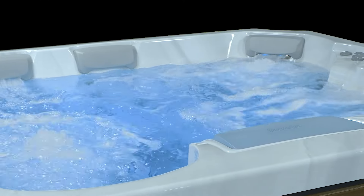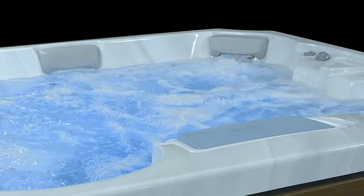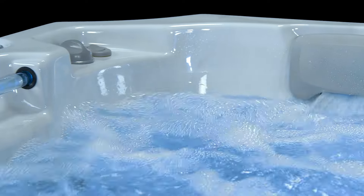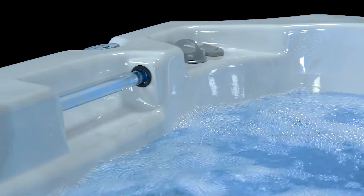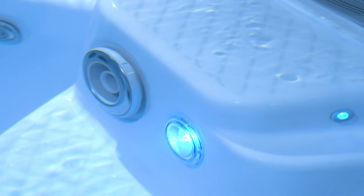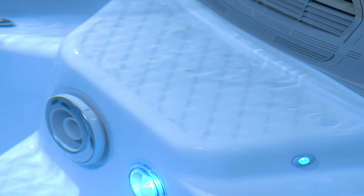Whether you're enjoying a leisurely soak with your parents or spending quality time with your grandkids, it's easy to get in and out of the spa with our acrylic grab bars and textured footwell. The non-slip interior step also doubles as a great cool-down seat giving you the option for partial submersion, and makes a great seat for your youngest guests.